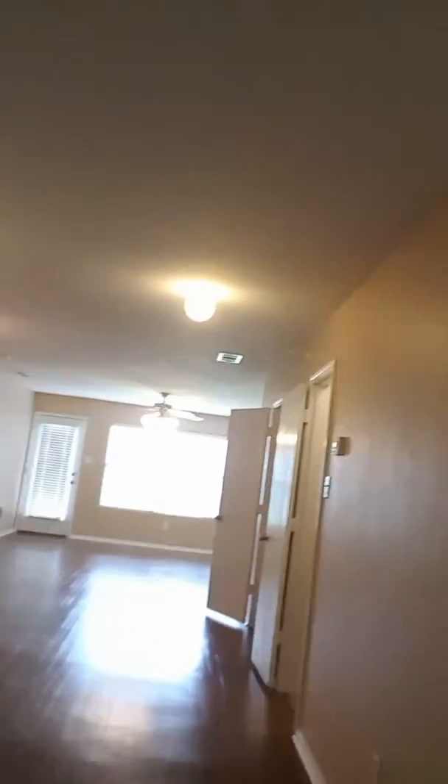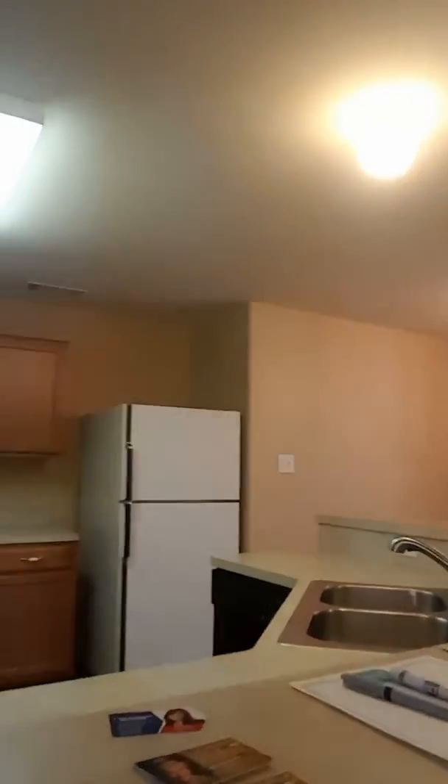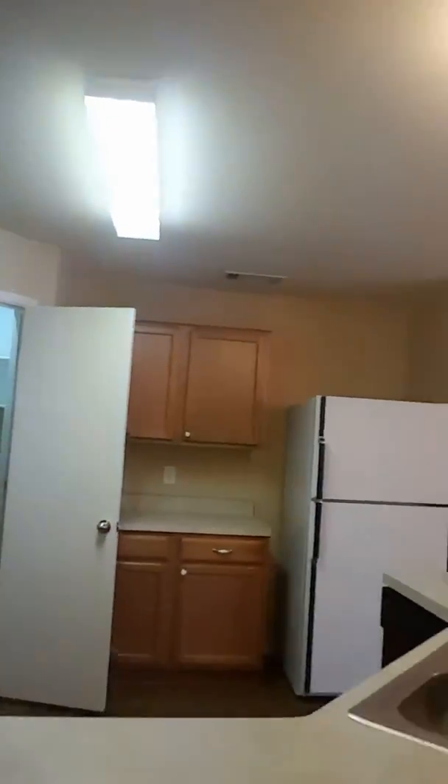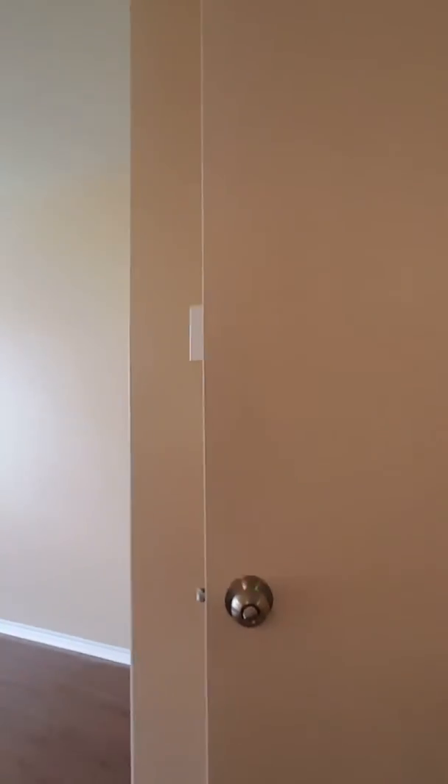It's a two-story open living. It has a nice big kitchen, breakfast bar, walk-in pantry. The refrigerator does stay. Here is the dining area, open to the living room. Lots of room for an entertainment center and big screen TV.